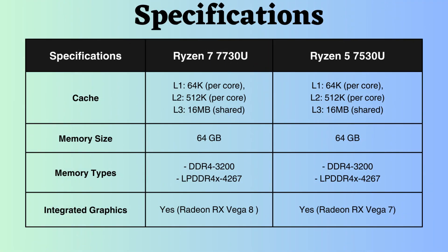The L1, L2, and L3 cache of both processors are identical, with a larger L3 cache of 16 MB, enhancing performance for tasks requiring extensive data or featuring sequential access patterns. Both processors support up to 64 GB of DDR4 and LPDDR4X RAM, with speeds of up to 3200 MHz for DDR4 and 4267 MHz for LPDDR4.